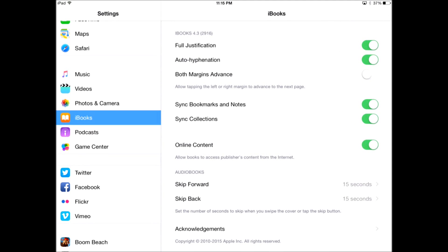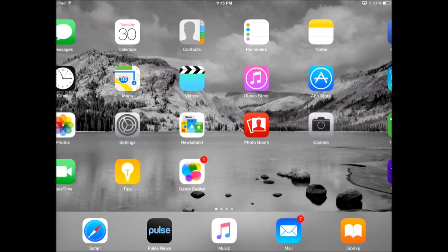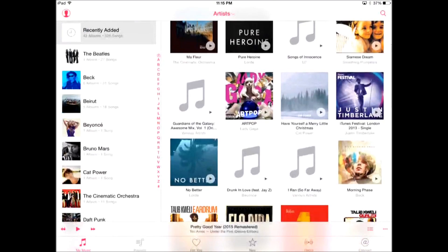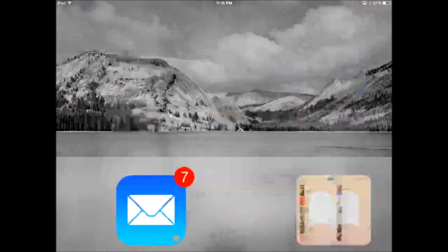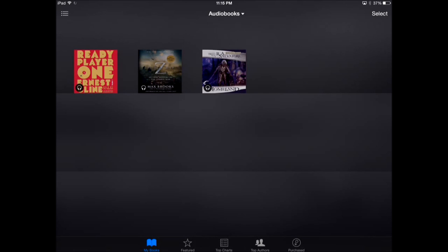In the past, if you wanted to buy an audiobook, you actually needed to open up the iTunes store and buy them in a hidden section there. And then when you had purchased an audiobook, you actually had to open up the music app — not the most intuitive way of doing things. So right now you basically buy, read, listen, and everything else just using the iBooks app.